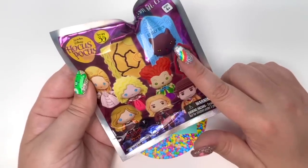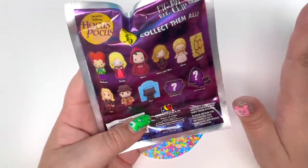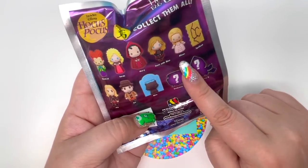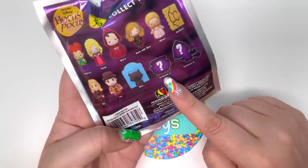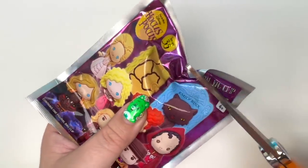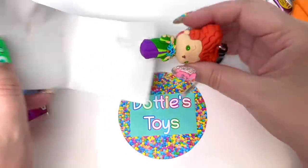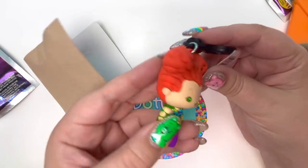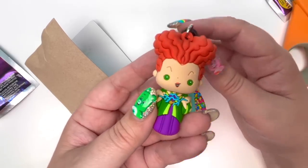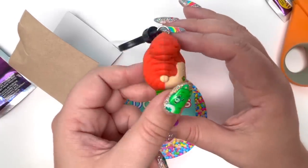So this I definitely got on Amazon — I will link it in the description. It is the Hocus Pocus Figural Bag Clip. Halloween is my favorite holiday and I watch this movie every single Halloween. It looks like we can get Winifred, Sarah, Mary, Danny with Binks, Allison, the Spellbook, Jay, Ice, Binks, a cauldron, or one of the witches on the broomstick. I hope it's something cool — of course it's cool, it's Hocus Pocus! We got Winifred! Let me know in the comments if I'm pronouncing her name correctly. It's really good quality — nice and solid. Love it.